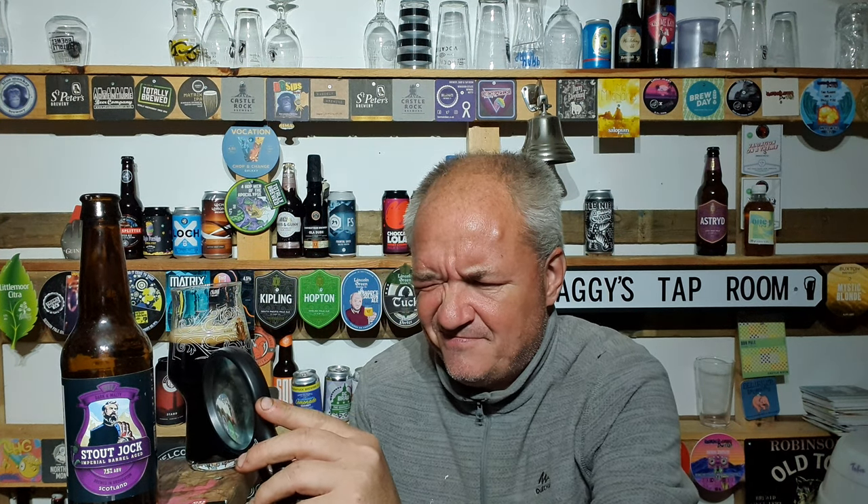That is a proper touch of class — that is. 7.5%, let me just double check that. Yeah. Probably going near the glasses at some stage — this time of night as well. I'm really, really tired, I had literally two hours sleep last night.